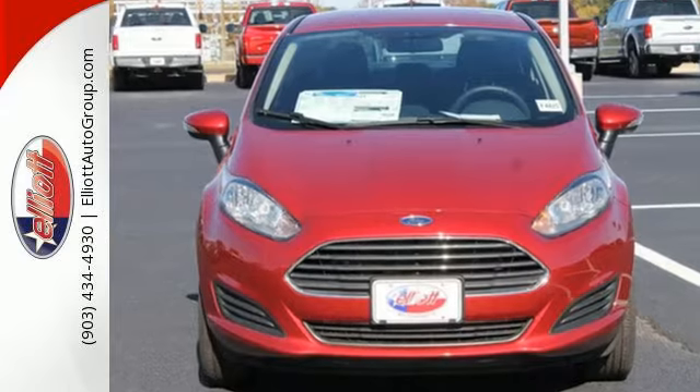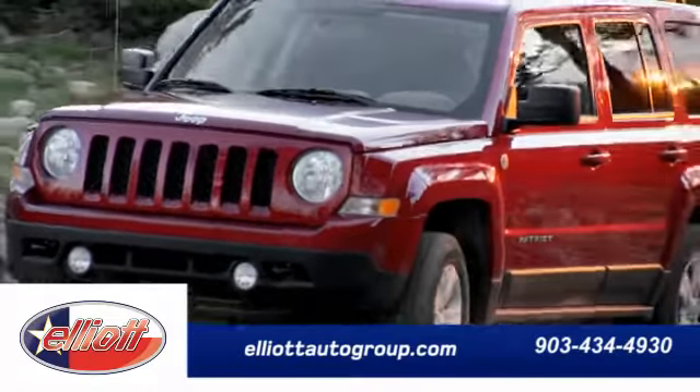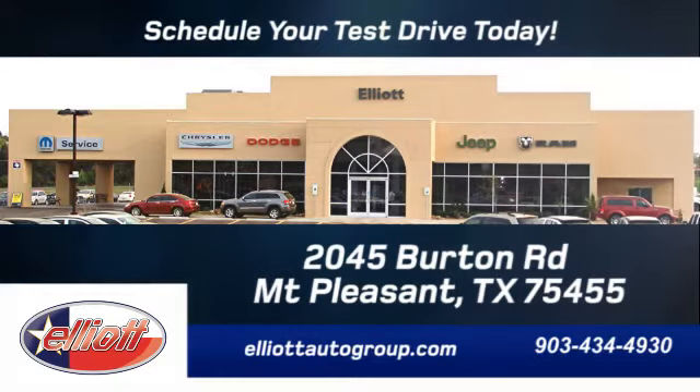Come in and see this Fiesta today. Schedule your test drive today. We're located just off I-30 on Burton Road in Mount Pleasant.